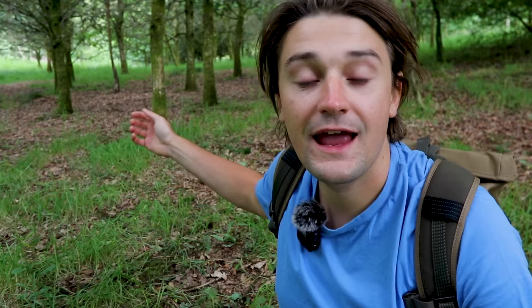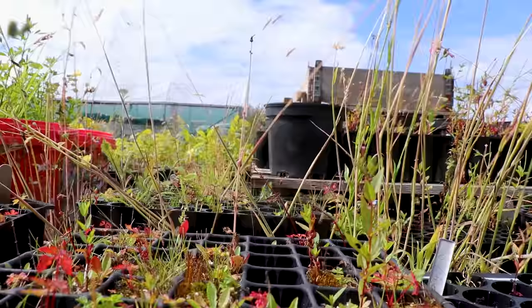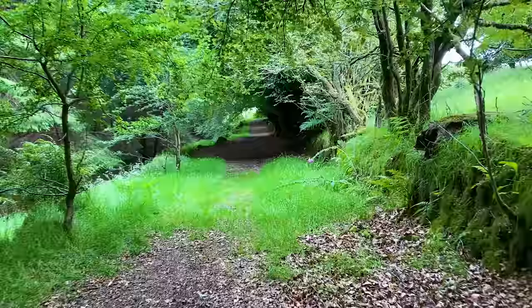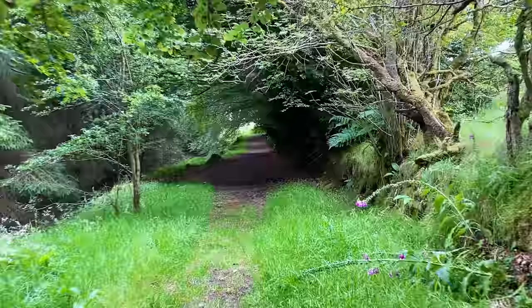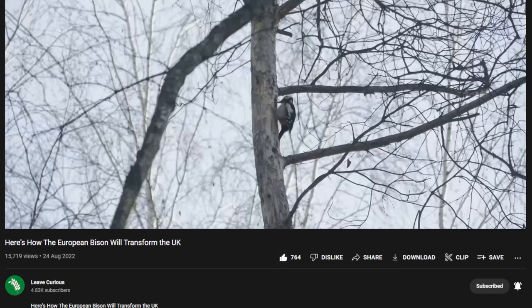Hi, Tom here, your trusty Mossy Earth editor. And if you're a regular viewer you might be wondering who the other guy is, so it's my pleasure to introduce you to Rob from Leave Curious. We've partnered up with him to help us present some of our UK projects and we hope to do this more and more in the future to try and build the rewilding niche on this platform. So if you like the type of videos we make here at Mossy Earth, you should definitely check out Rob's work over on his channel.